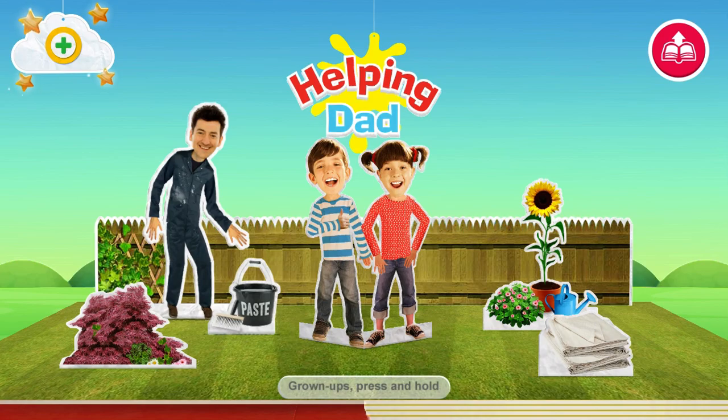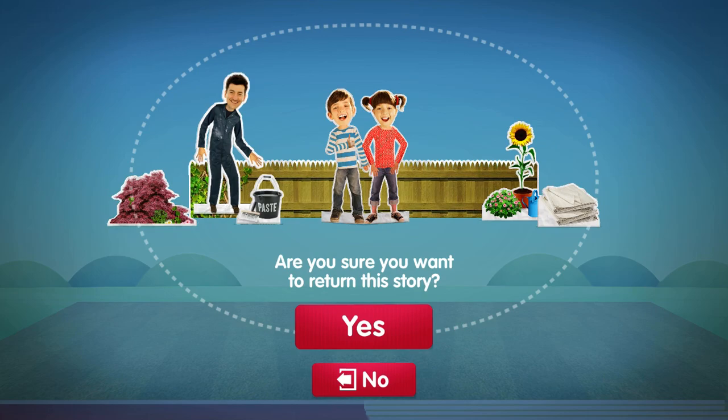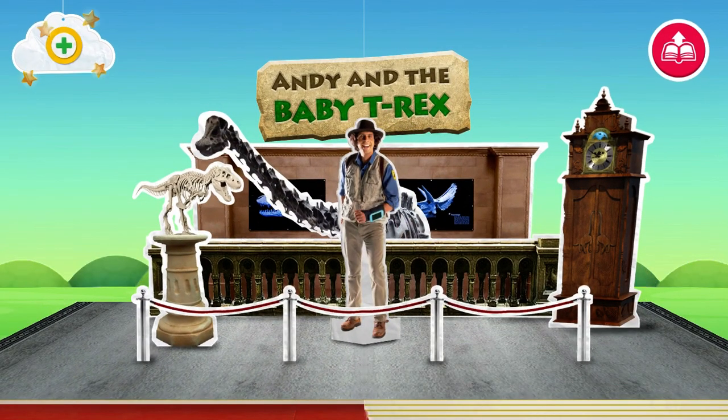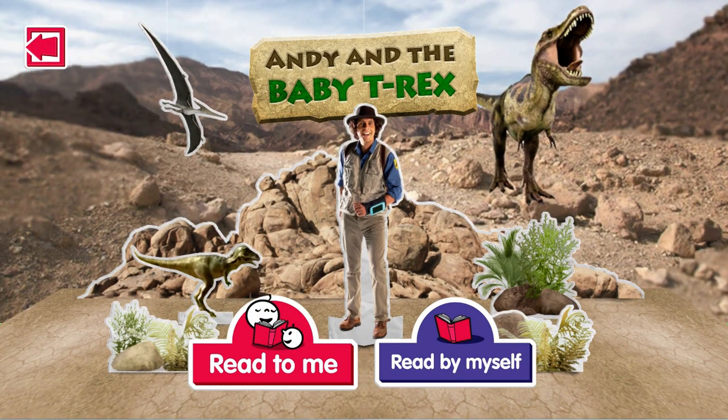Topsy and Tim, helping Dad. Remember to visit the library to find new stories. Andy's Prehistoric Adventures! Choose 'Read to Me' to hear the story read to you.